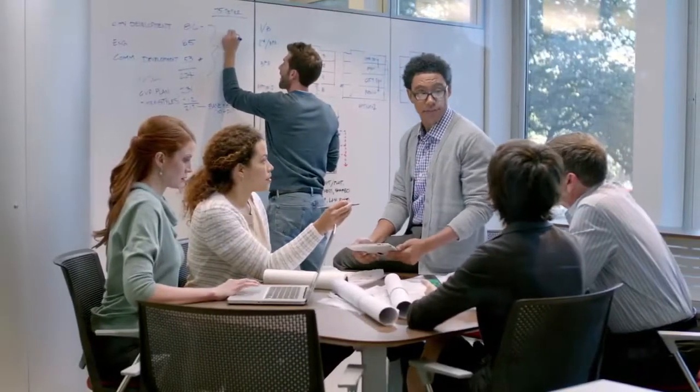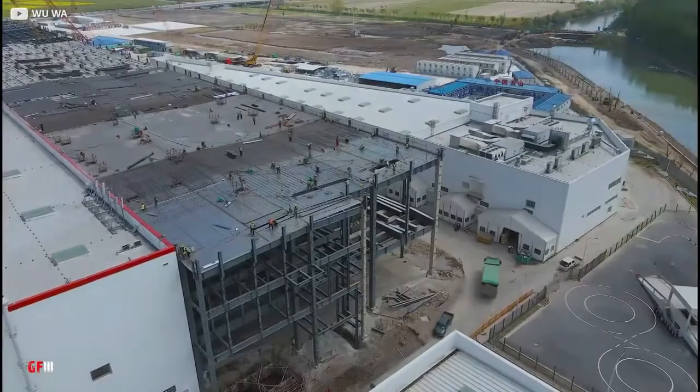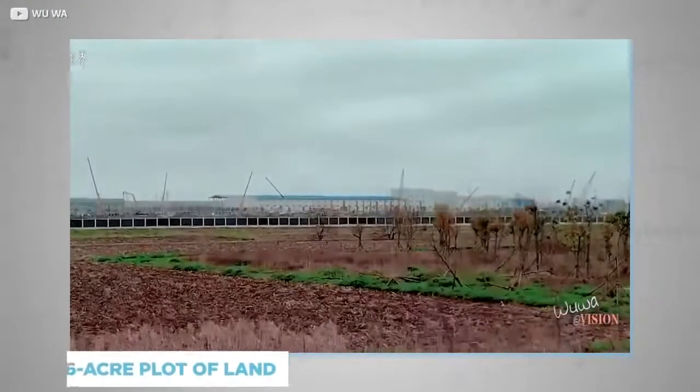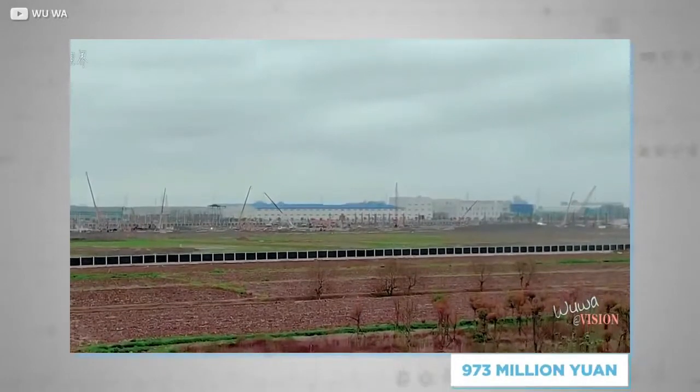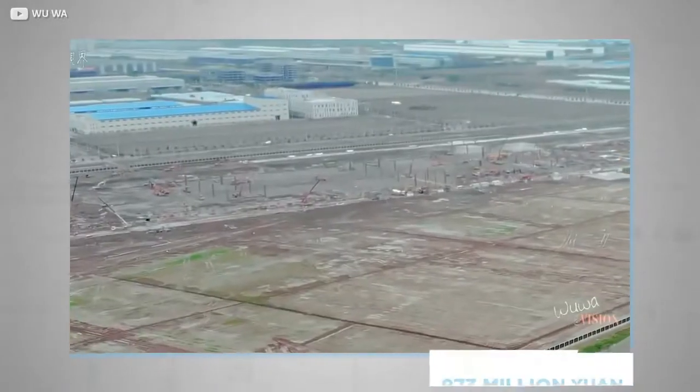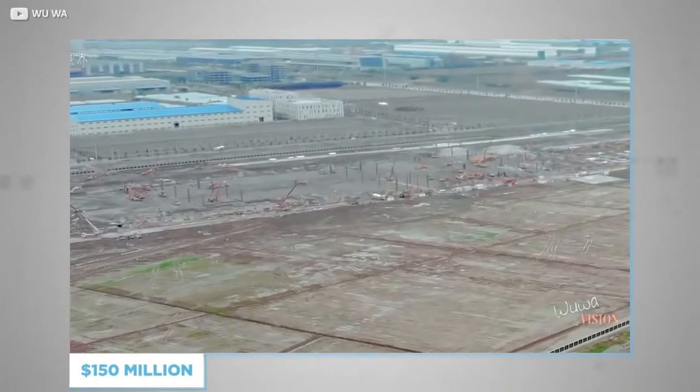Before we open the doors on what's inside, let's first get to grips on how Musk and his team transformed this plot of land. The first step was to secure the 86-acre plot in a 50-year agreement, at the cost of 973 million yuan — approximately 150 million US dollars — in July 2018.